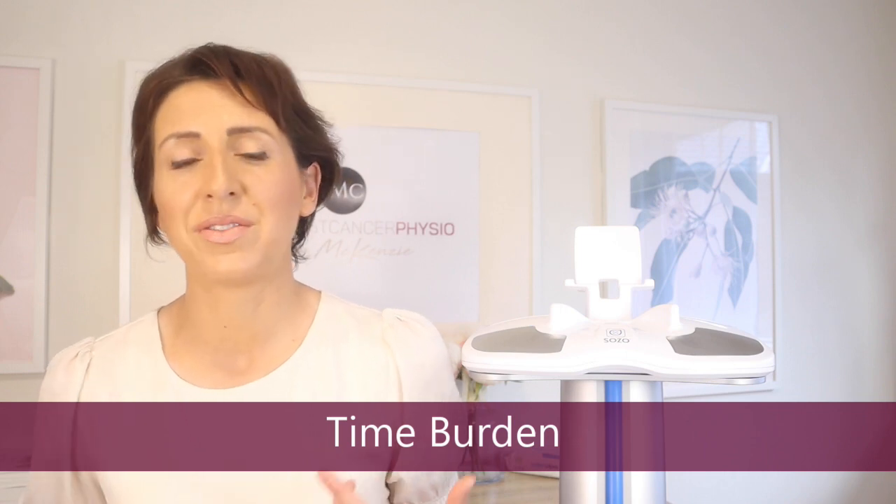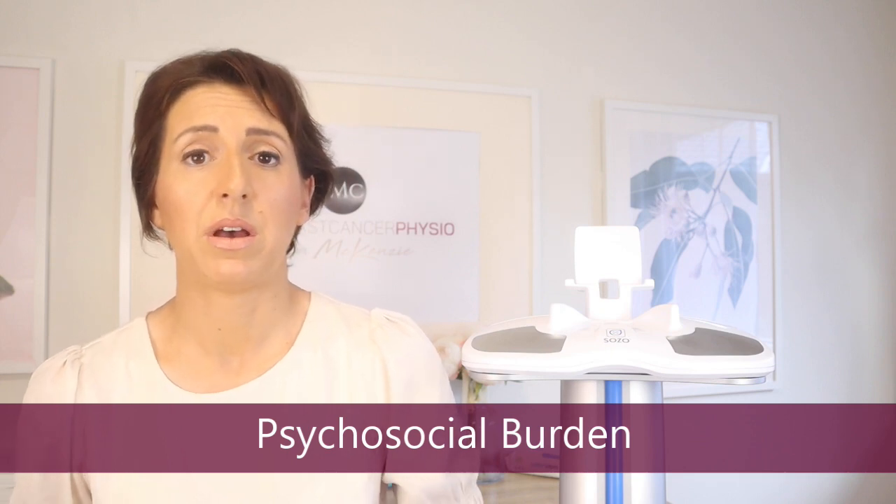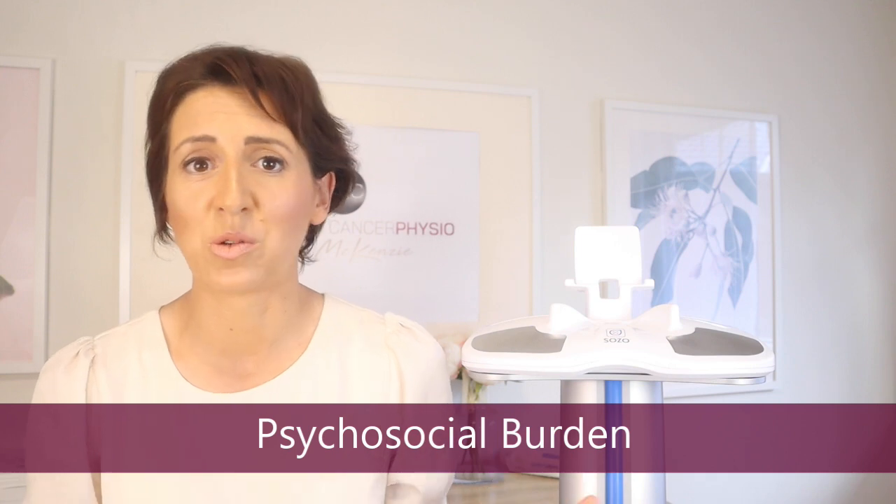That cost doesn't include the number of appointments needed with a lymphedema therapist. There's also the time burden — every single day with chronic lymphedema you have to be doing something, whether that's self-lymphatic drainage, wearing a compression sleeve, or attending appointments. There are also psychosocial impacts: strangers may ask about a compression sleeve, and people can become self-conscious about a misshapen limb or having to wear compression in public.